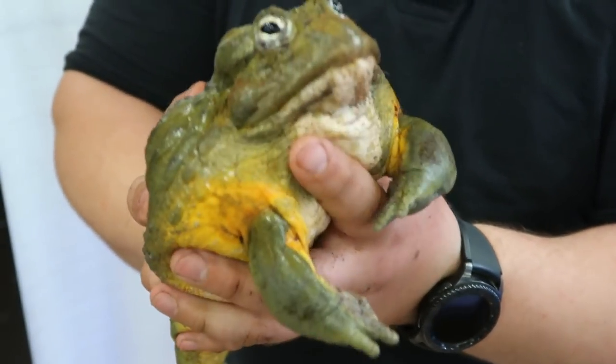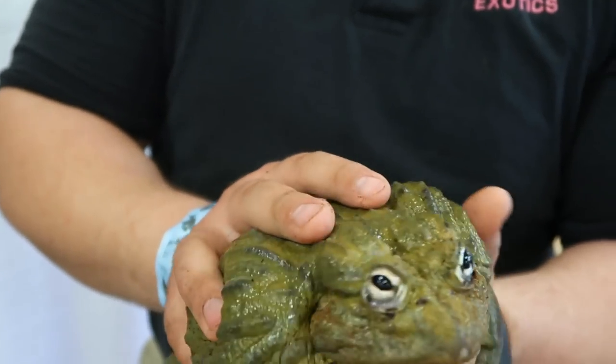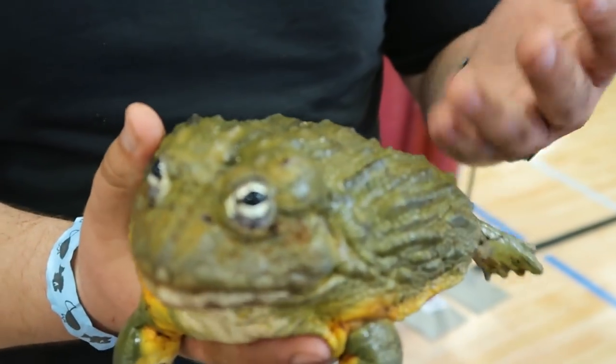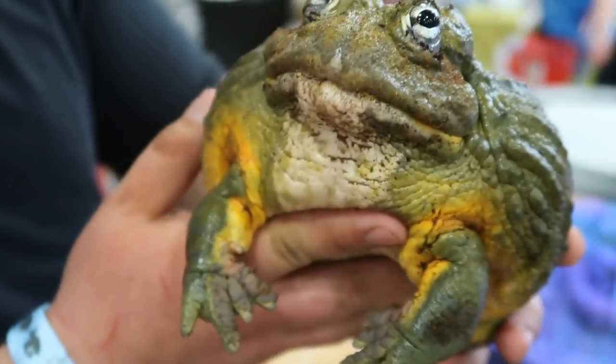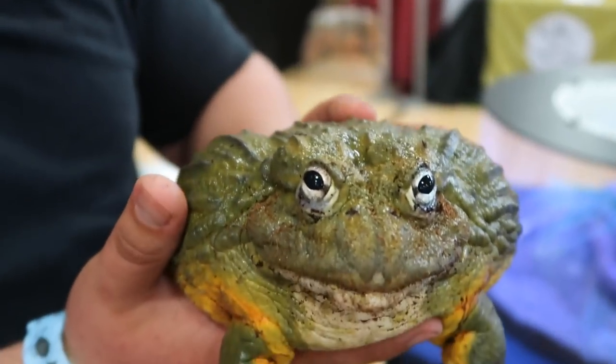We know Jellybean is a boy. There is a frog bigger than this guy? I think it was like the Goliath frog — it gets a little bit bigger than these guys do. Jellybean is going to be a monster when he is full grown, not that he is not already a monster. One reason we know he is a boy: he has got these orange armpits and a big head, which is a signal that he is a male.